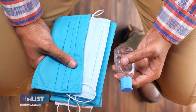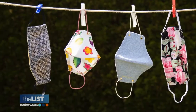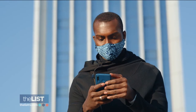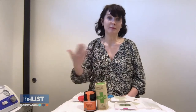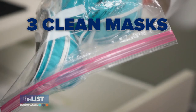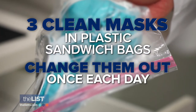Kimberly's final maskne-busting tip is keeping those masks clean. You may not be changing out those masks as often as you should. You may be reusing them. A lot of clients take their mask off, wad it up, and stick it in their pocket or purse — those aren't good environments for keeping down the bacteria that you're putting back on your skin. Kimberly suggests always having three clean masks in plastic sandwich bags and at a minimum changing them out once each day.